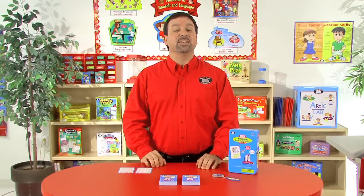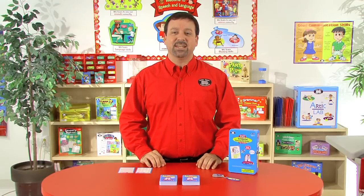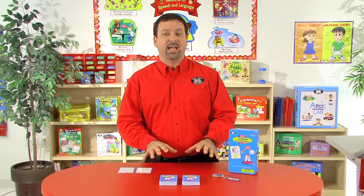Hi, I'm Kevin, a speech-language pathologist here at SuperDuper Publications, and this is 100 Irregular Past Tense Verbs Super Fun Deck.